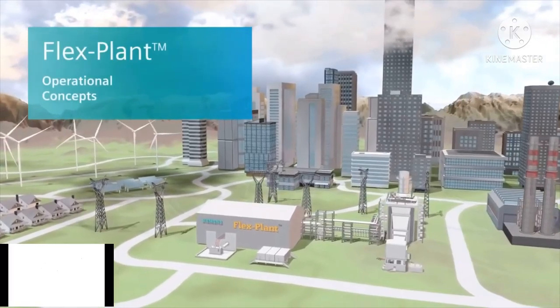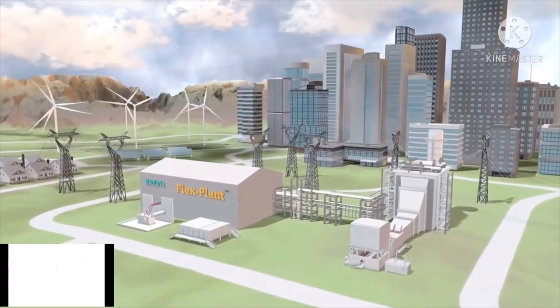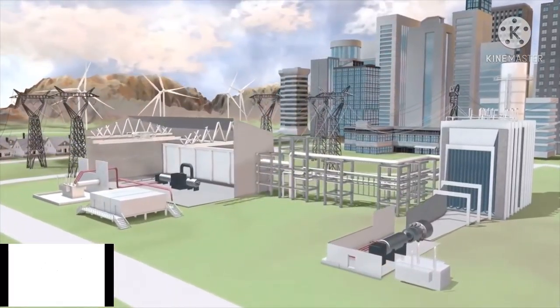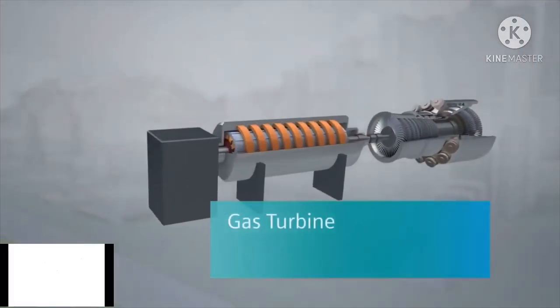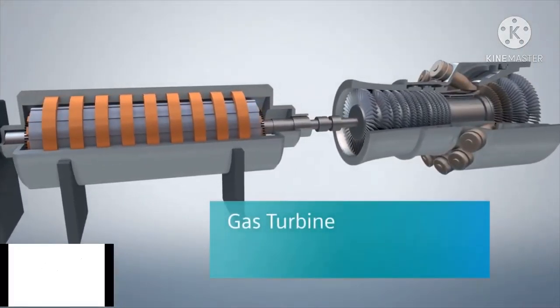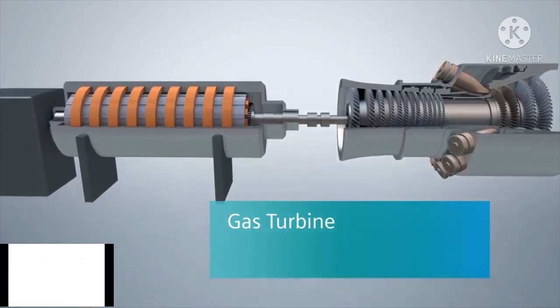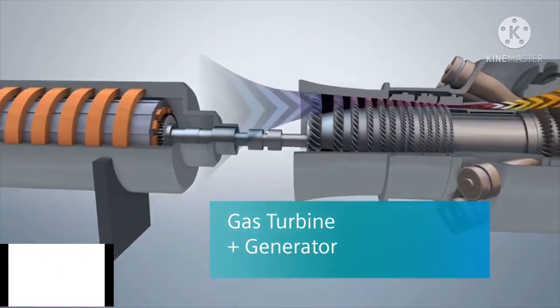The Siemens FlexPlan is a combined cycle facility. That means it uses two steps of energy production, combining two different energy-producing cycles. In the first step, electricity is produced using a gas turbine. It operates much like an aircraft's jet engine. However, the gas turbine in this configuration supplies power from its spinning shaft directly to an attached generator to make electricity.